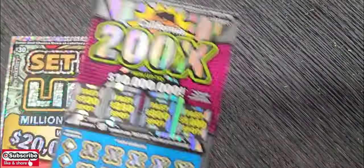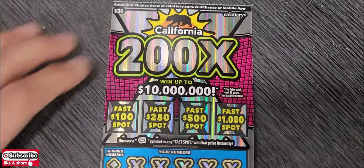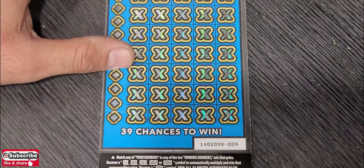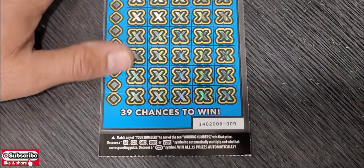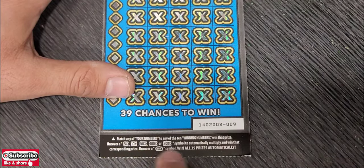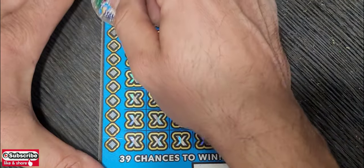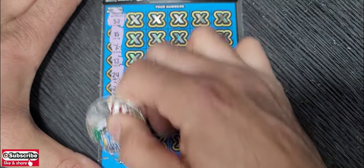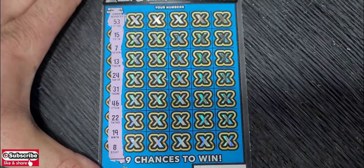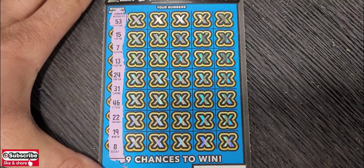We still have the 200x and Set for Life. Next is the 200x, ticket number nine. Money roll to win the bonus, and at the bottom we have 5x, 10x, 50x, 100x, or 200x — also win all. I want to see win all; I've never seen it live on my channel. Winning numbers: 53, 15, 7, 13, 24, 31, 46, 22, 19, and 8.